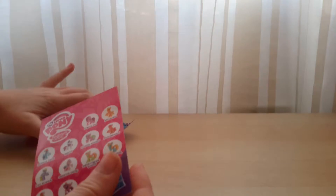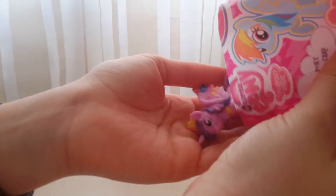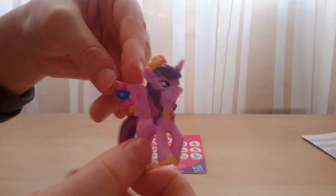Do you want me to show you the card? No, no, no — the pony first! Okay, I'll show you the pony first and then the card. We got Princess Twilight Sparkle! Yeah, she's really cute.